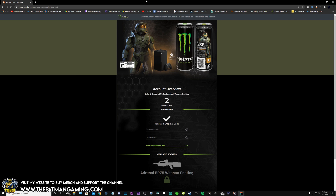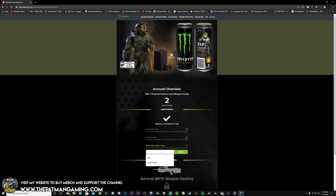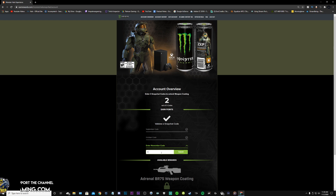Once you input that third and final code, it will give you a link to redeem on halowaypoint.com. You'll have to be logged into whatever Xbox Live profile you plan on playing Halo Infinite on — make sure that is linked to your Halo Waypoint. Once you redeem, you're good to go. It will be there in your account for when Halo Infinite launches.